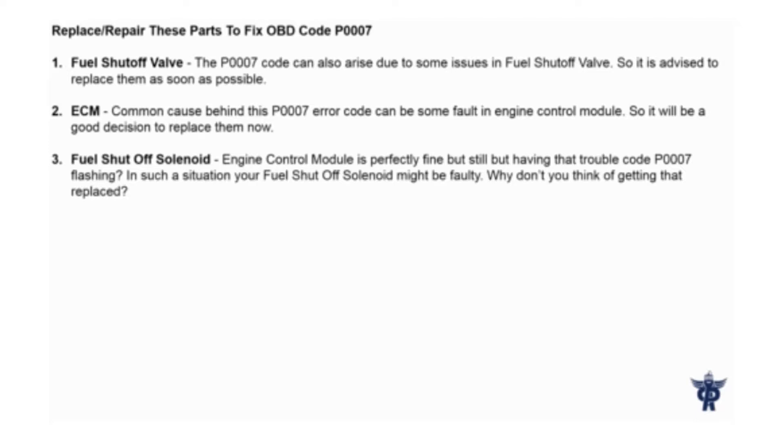Fuel shut-off valve: The P007 code can also arise due to some issues in the fuel shut-off valve, so it is advised to replace it as soon as possible.